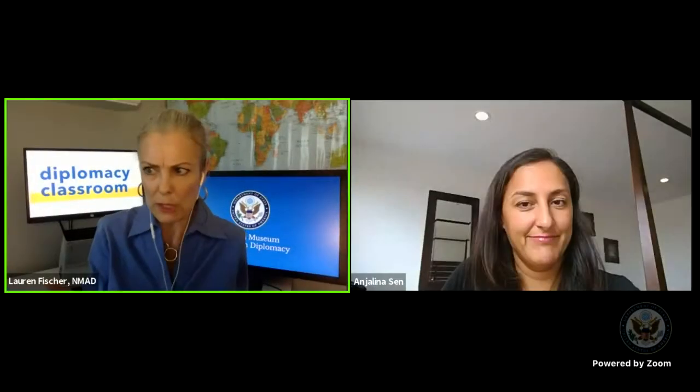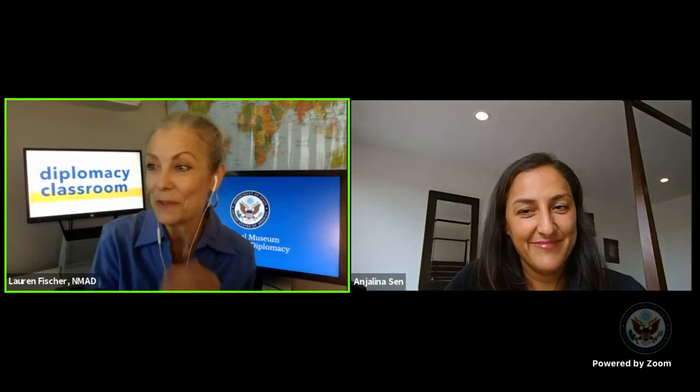We're going to take a closer look at a bureau within the State Department called Population, Refugees, and Migration — we call it the PRM Bureau. The PRM Bureau focuses on humanitarian issues. The PRM Bureau promotes U.S. interests by providing protection and resolving the plight of persecuted and forcibly displaced people around the world.